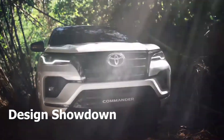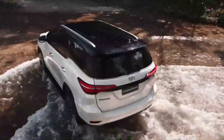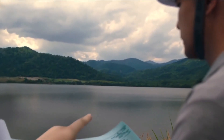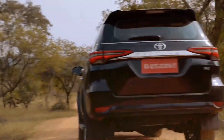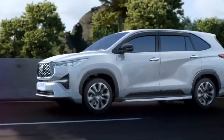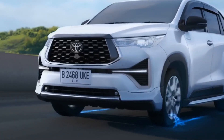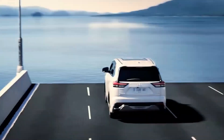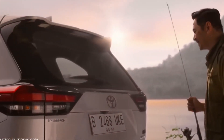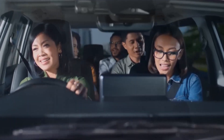First up, the battle of aesthetics. The 2023 Toyota Fortuner and Innova sport a fresh new look. The Fortuner has taken a bold step towards a more SUV-like design with a wider grille, flatter hood, and wraparound headlights — it's like a chiseled beast ready to conquer the road. The Innova has ditched the traditional MPV appearance for a more crossover-like design, featuring plastic cladding, larger doors, high-set wraparound taillights, and a wider tailgate opening for hassle-free cargo loading.